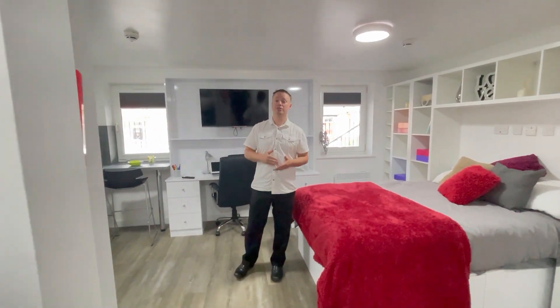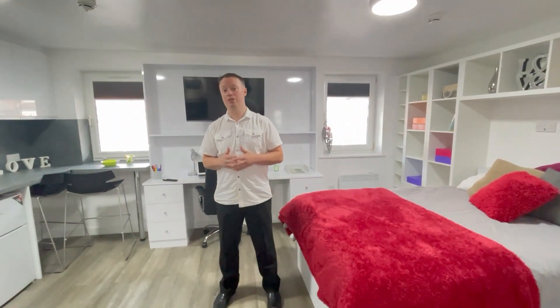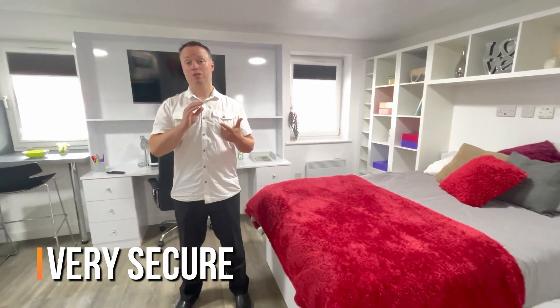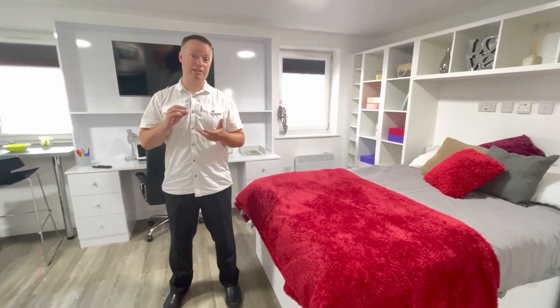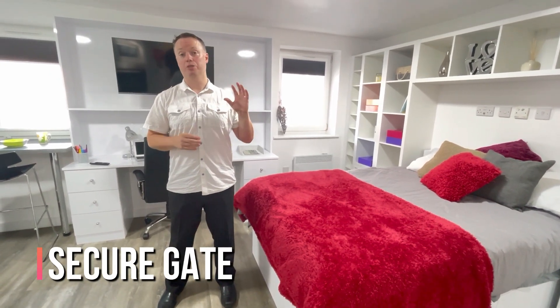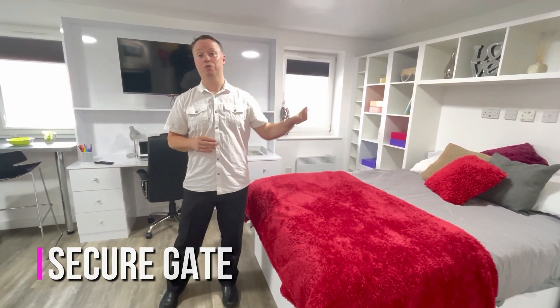So there you have it. It is worth noting all of our apartments are very secure, with locks on the apartment doors, locks on the buildings, and in Uni House Court we actually have a gate on the front of the complex as well, which means you can enjoy the privacy of the gardens here.